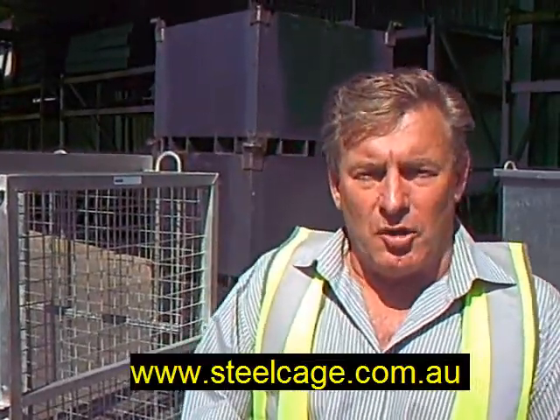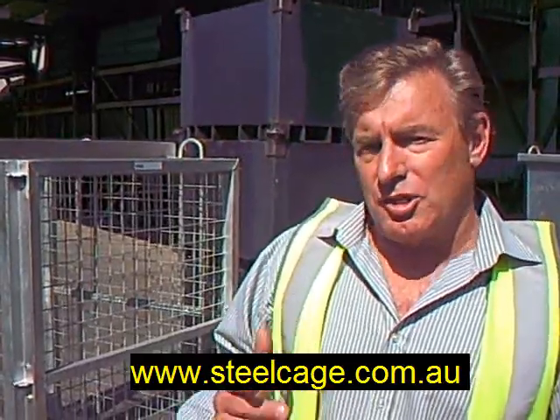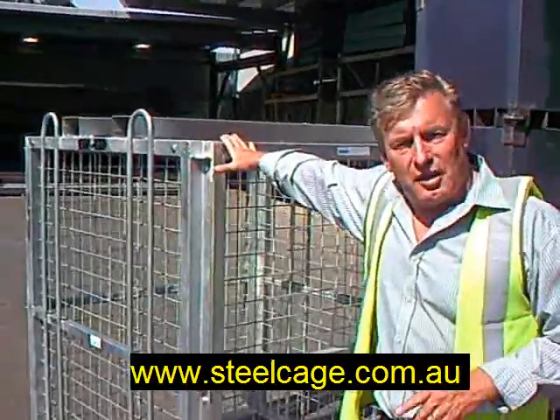Hi, Phil Davies here from handlinggear.com.au. We make cages — a variety of cages — and what I'm going to show you today is a brick cage. This is a brick cage that's compliant to the Australian standard.